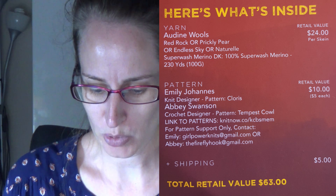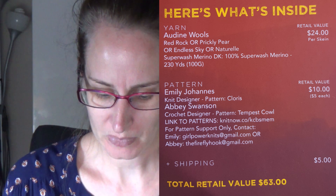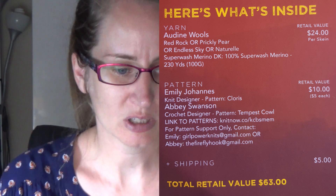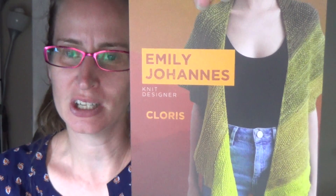On the back you've got the coupon codes that you need for the pattern downloads. You've also got a 10% off coupon code for Emily Johannes on Ravelry, a 50% code for Abby Swanson on Ravelry. Abby Swanson was the designer of the Tempest Cowl, which is the crochet design, and Emily Johannes is a knitwear designer — so you get a coupon code for that one. My battery is telling me it's going flat.